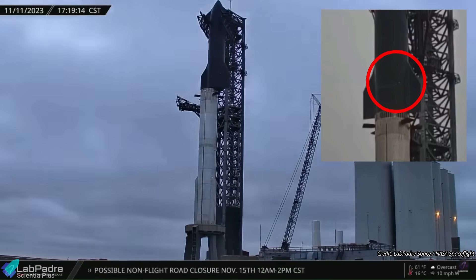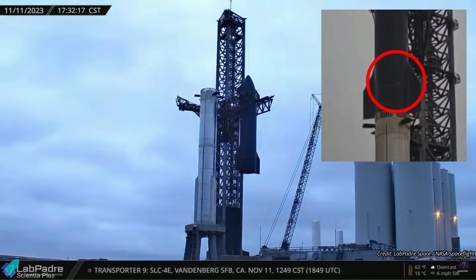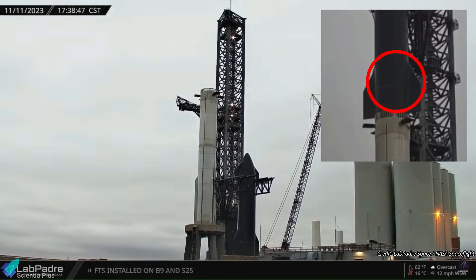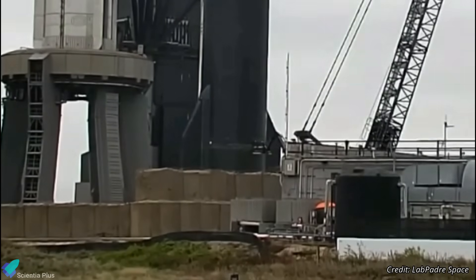On November 11, Starship 25 was de-stacked from Booster 9 to fix the tiles that fell from the ship after it was fully stacked on November 10. Workers replaced the damaged tiles with new ones the following days, while SpaceX awaited the launch license for the second integrated flight test from the FAA.